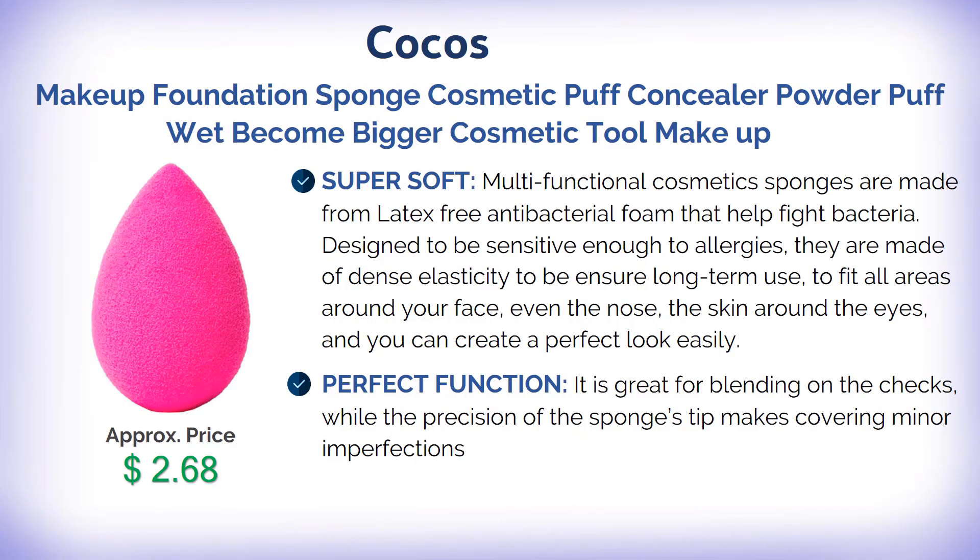Super soft multifunctional cosmetic sponges are made from latex-free antibacterial foam that helps fight bacteria, designed to be sensitive enough for allergies. They are made of dense elasticity to ensure long-term use, fitting all areas around your face — even the nose and the skin around the eyes — so you can create a perfect look easily.